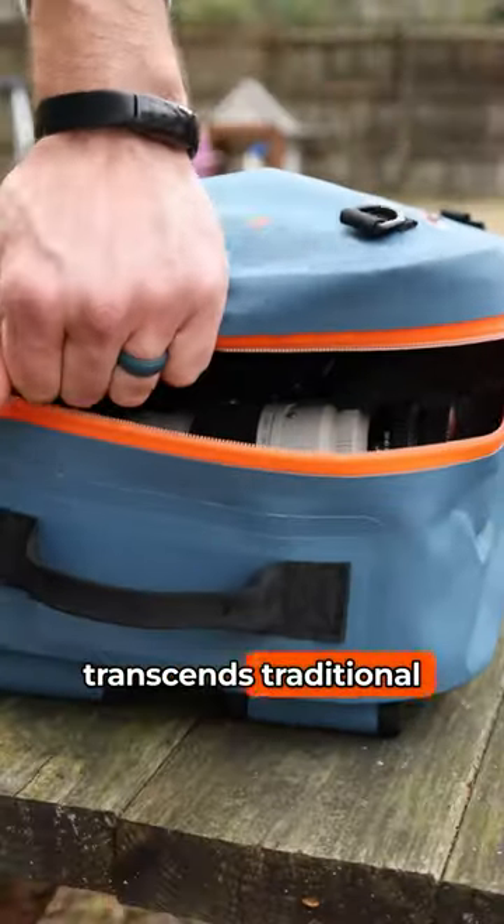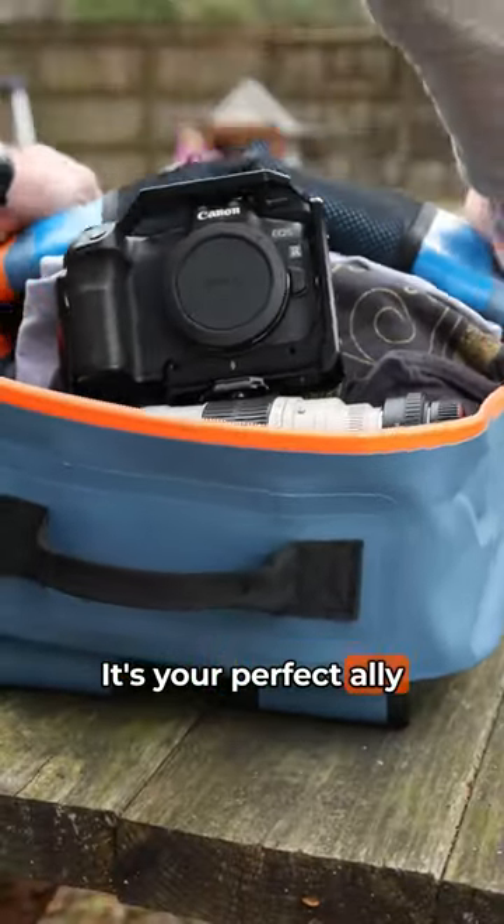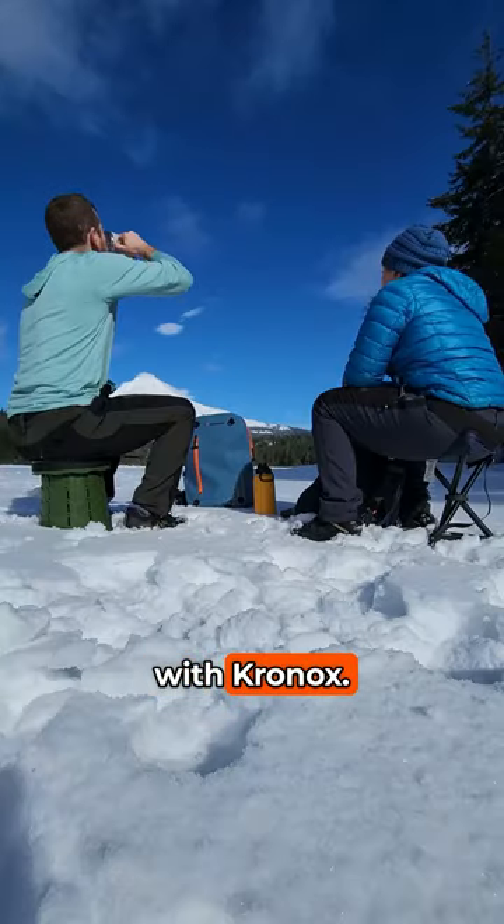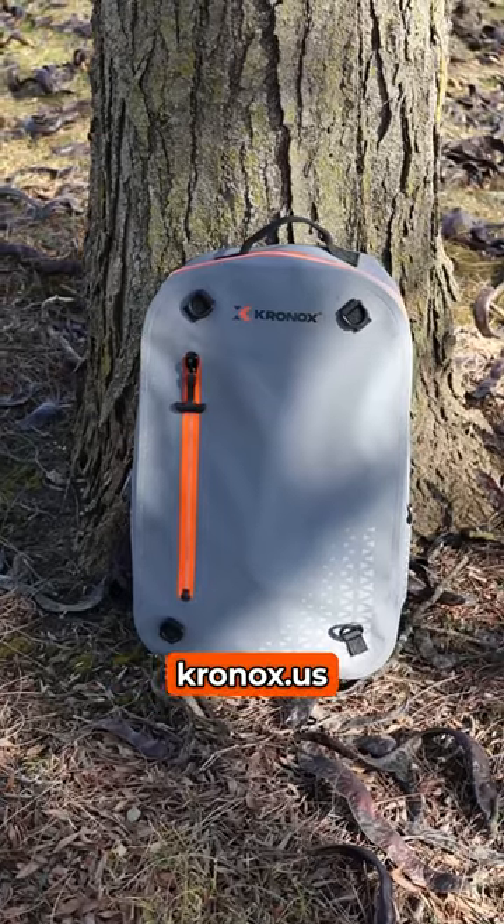This backpack transcends traditional boundaries. It's your perfect ally for every adventure. Keep your gear dry with Kronox. Pick yours up at Kronox.us.